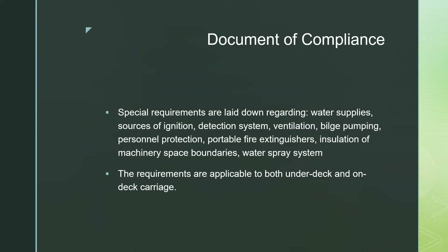Special requirements are laid down regarding what kind of water supplies, sources of ignition, detection systems, ventilation arrangements, bilge pumping systems, personal protection, portable fire extinguishers, insulation of machinery spaces, boundaries, and water spray systems are available on ships — both under deck and for on-deck carriage of dangerous goods.